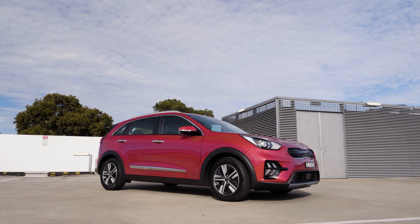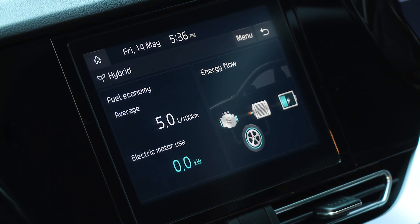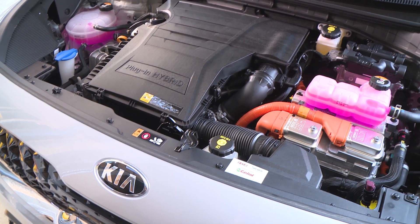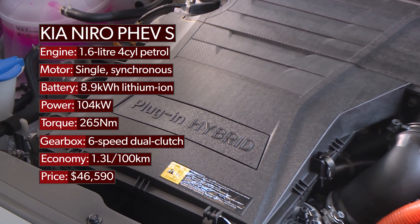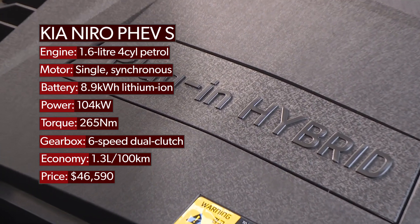Like the hybrid version, this plug-in hybrid has a 77 kilowatt, 147 newton metre, 1.6-litre four-cylinder engine under the bonnet and a 45 kilowatt, 170 newton metre electric motor coupled to a six-speed automatic transmission, resulting in combined power and torque of 104 kilowatts and 265 newton metres.